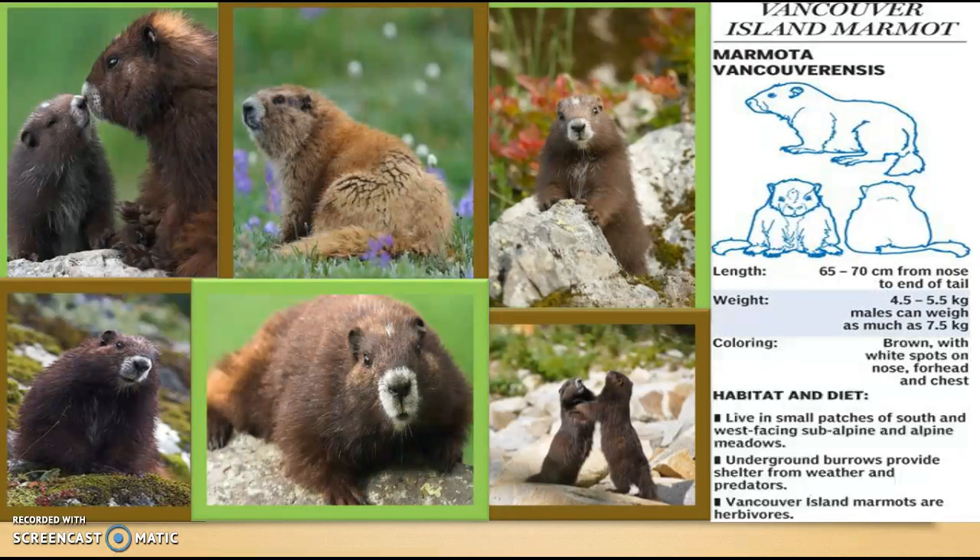The Vancouver Island Marmot is distinctly recognizable from other species of marmots due to its unusual skull morphology and dark chocolate-colored fur with patches of white on its nose, belly, and top of its head.